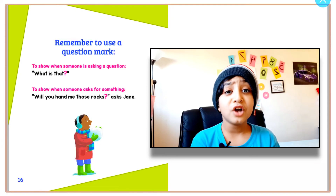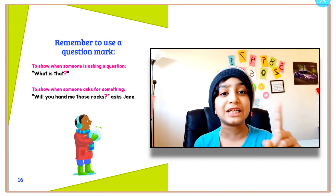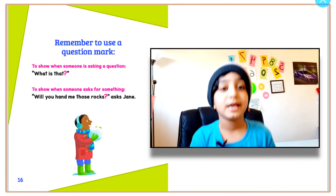Bye! Don't forget to subscribe. If you like more of these book reading videos, please smash that subscribe button and the like button. Bye!